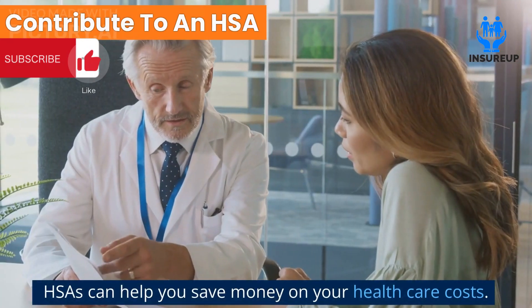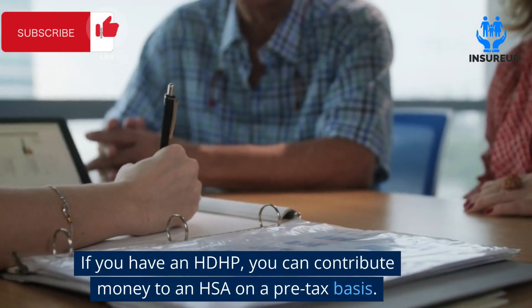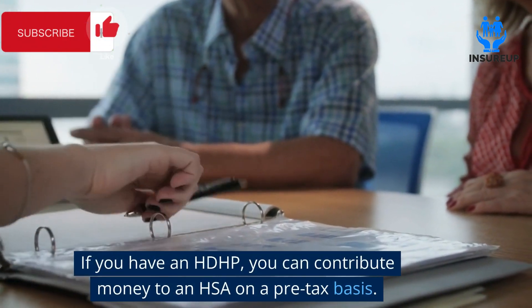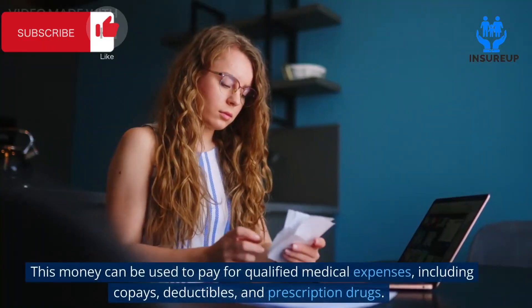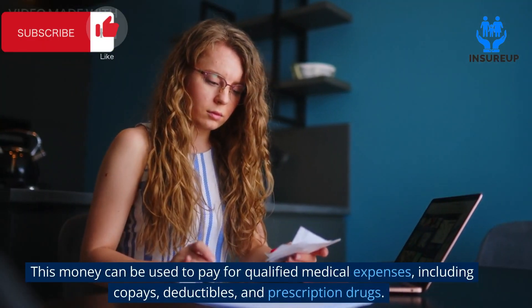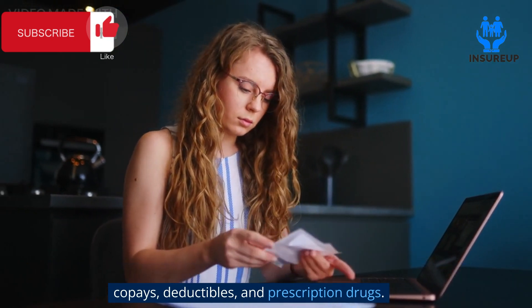Contribute to an HSA. HSAs can help you save money on your health care costs. If you have an HDHP, you can contribute money to an HSA on a pre-tax basis. This money can be used to pay for qualified medical expenses, including co-pays, deductibles, and prescription drugs.